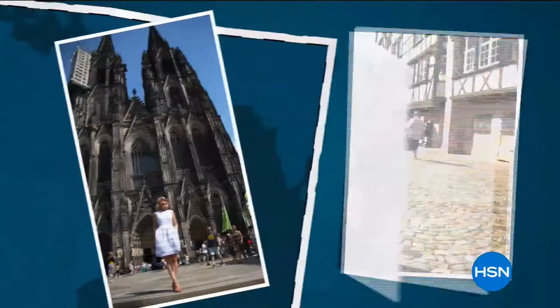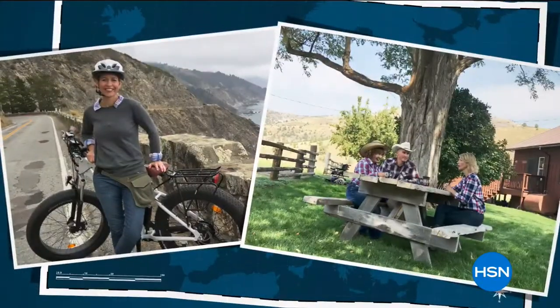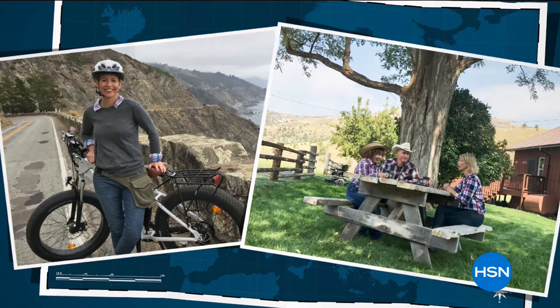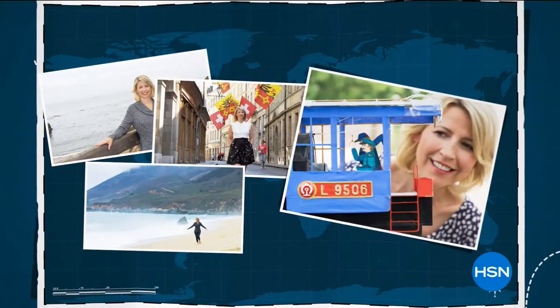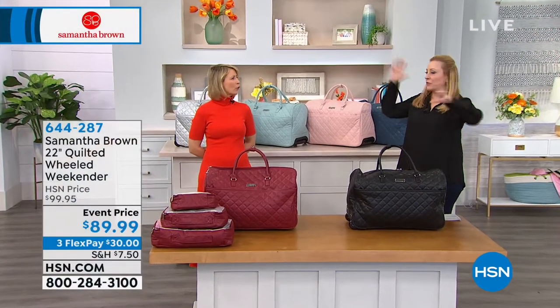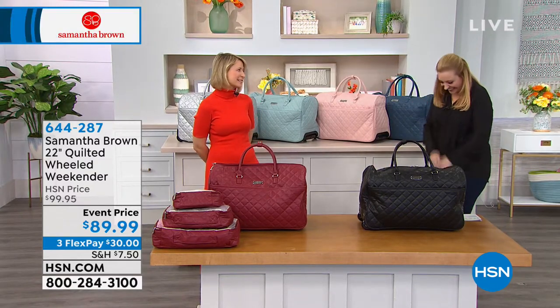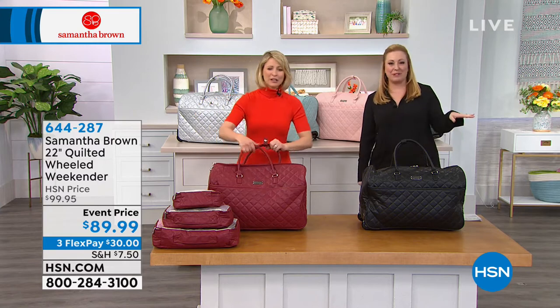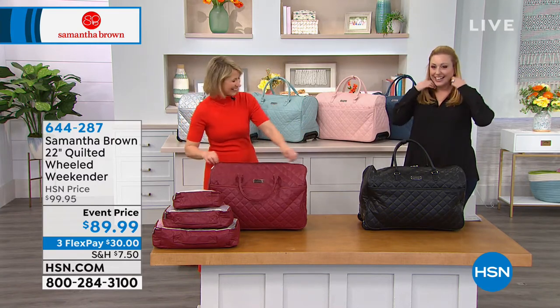By the way, Samantha Brown has been nominated for three Emmy awards this week — we're so excited and proud. And our next piece is this gorgeous wheeled duffel — in black, blush, burgundy, deep blue, light teal, or silver.